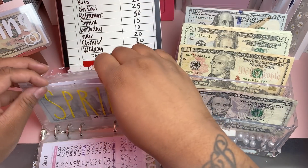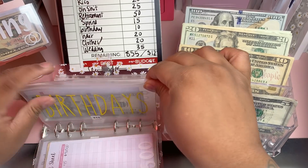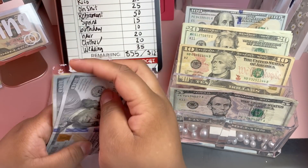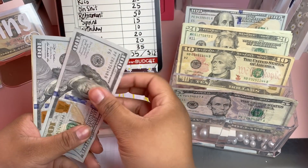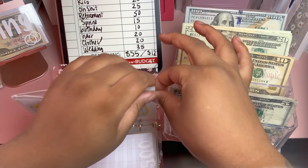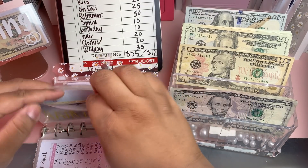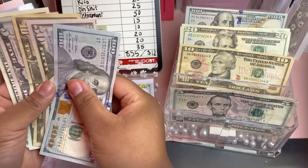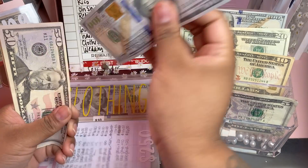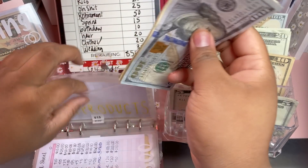For birthdays we're adding $10 — the total is $210. I don't really buy grown people gifts, but maybe I'll get my best friend something this year since I haven't since college. For hair products we're adding $20. I haven't had to use this one but I'm saving up because I want braids for the summer. That brings the total to $186.